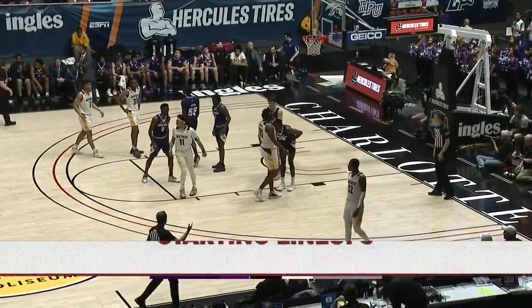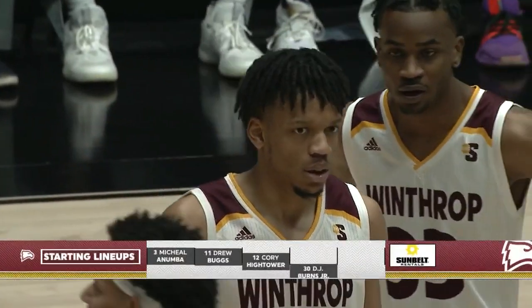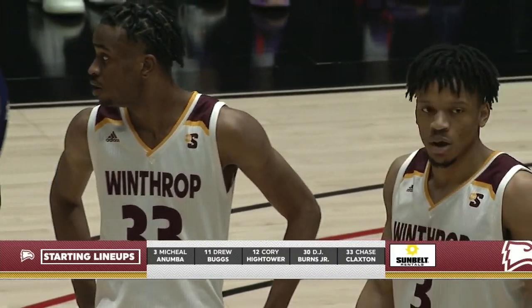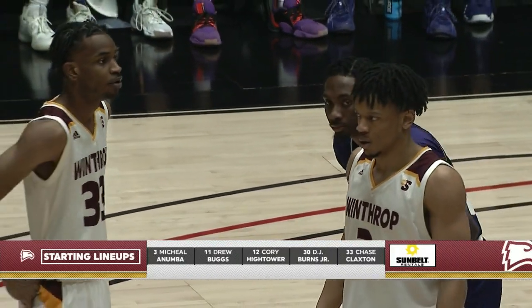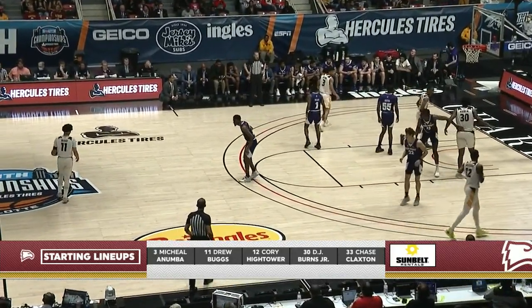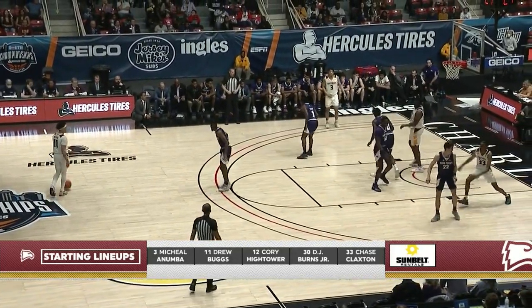Take a look at our Sunbelt Rentals starting lineups: John Michael Wright, Brian Randleman, Emmanuel Azunibor, Rob Peterson, and Zach Austin. And on the other side for the Winthrop Eagles: Michael Anumba, Bugs, Corey Hightower, DJ Burns Jr., and Chase Claxton — again, our Sunbelt Rentals starting lineups.